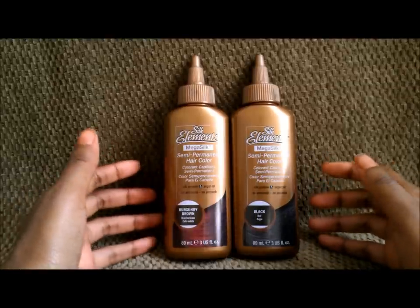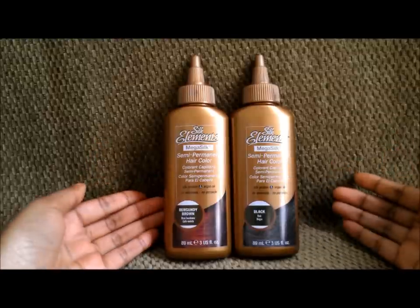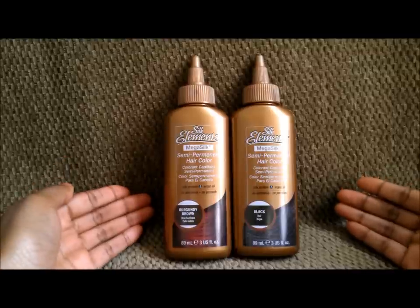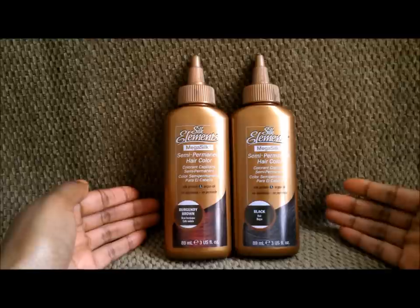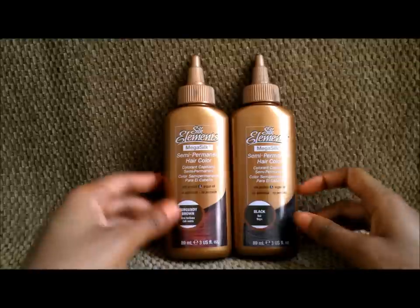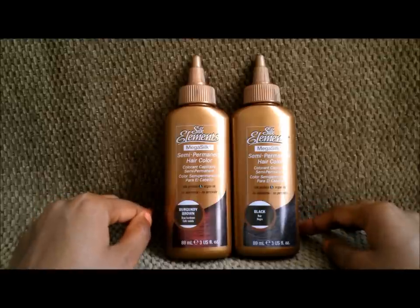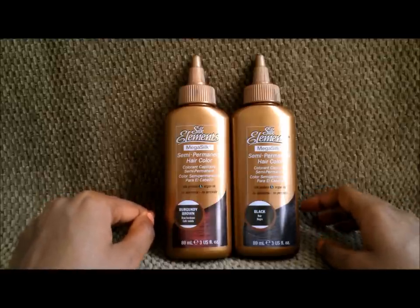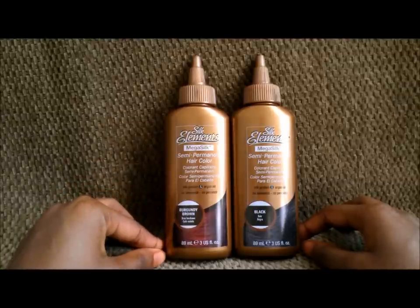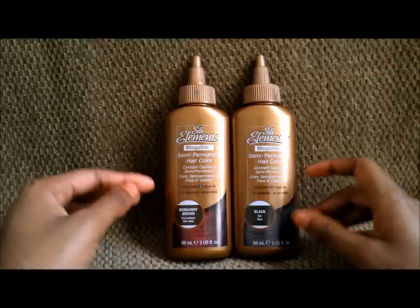If you try to leave it in for only 30 minutes on natural hair, I don't think your hair is really going to take the color as well — you're not going to see a dramatic difference. I can't speak for relaxed hair because I don't have relaxed hair anymore. If you have relaxed hair and you've tried this color, let me know in the comments. But if you have natural hair like I do, I highly recommend leaving it in for about an hour or more, because your hair really wants to take this color in, and when you do, you won't regret it.